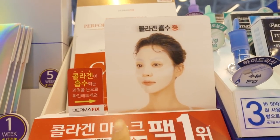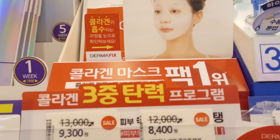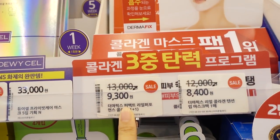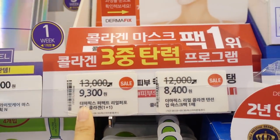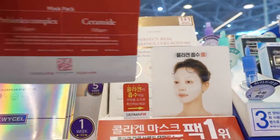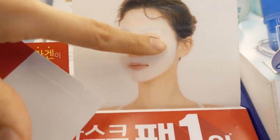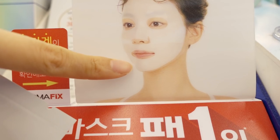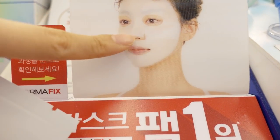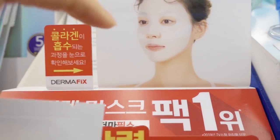This is really interesting. This is the number one collagen mask and it's pretty pricey — it's 13,000 won. You're supposed to put it on your face like this, and the part that soaks into your face becomes thinner. Do you see that? This part is supposed to get all thin as it soaks into your skin.